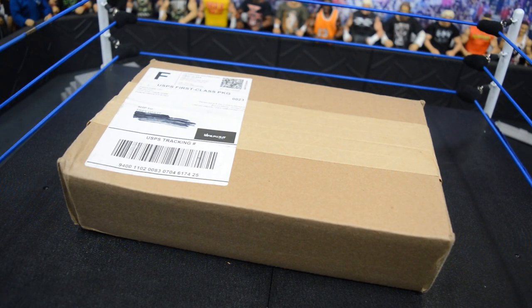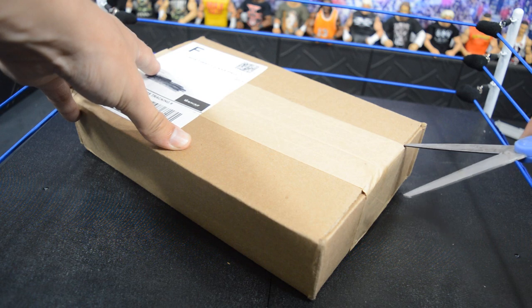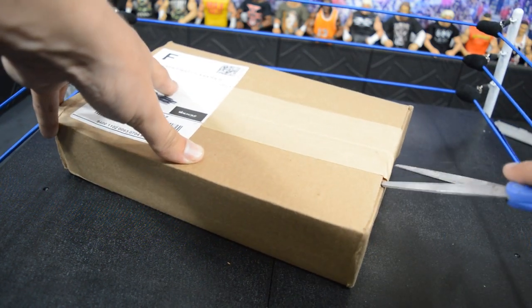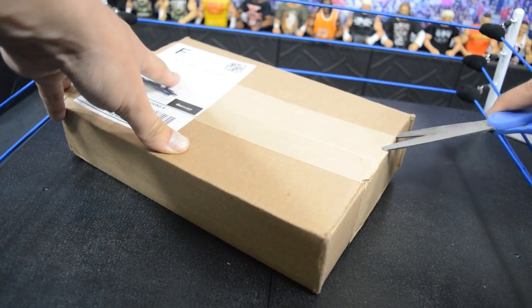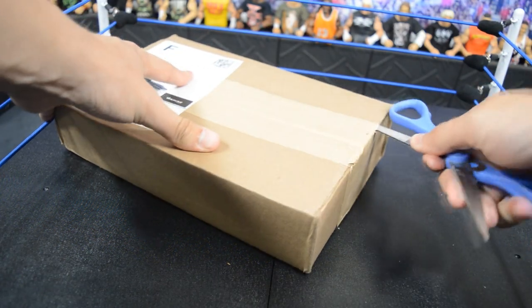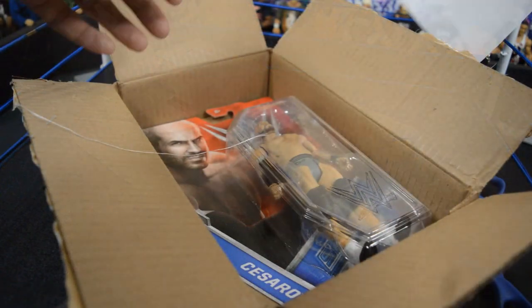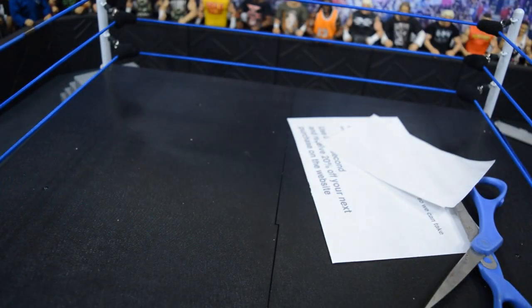This next package is from our guys over at Walkout Wear. If you'd like to buy any figures from there, use the promo code MDT and you'll get 16% off your purchase. Elite 54, 55, and 56 are all up for pre-order over there, so if you want any of those brand new figures, definitely go use that promo code to get great prices on your WWE figures.